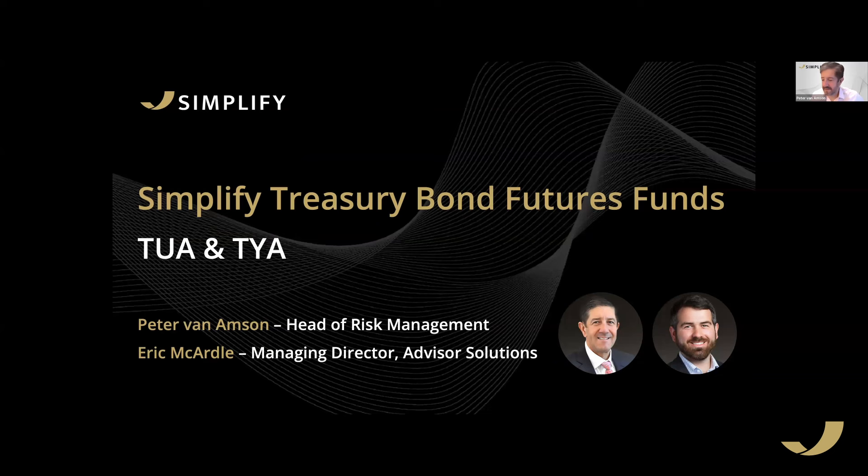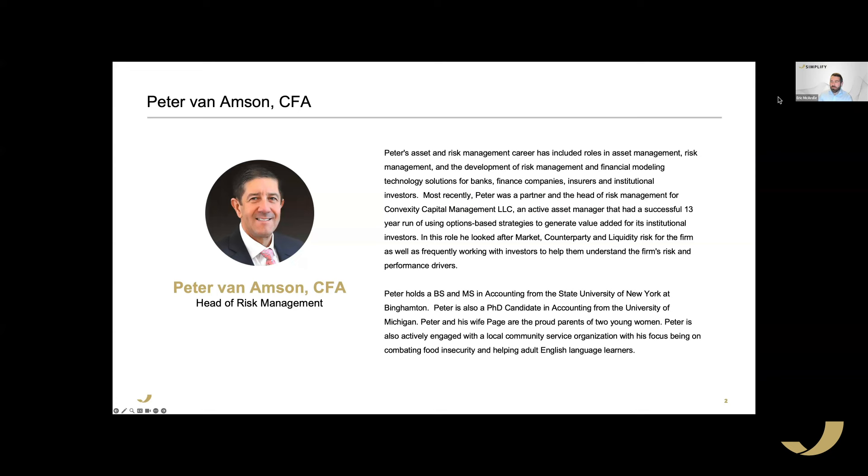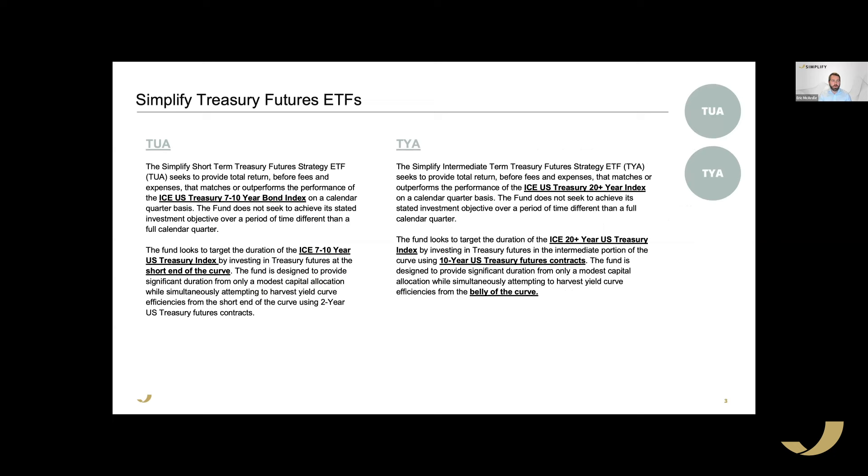I want to introduce Pete Van Amsen, because Pete is an early and integral member of the Simplify team. He is my go-to resource for all things risk, which is appropriate given his role as Head of Risk Management. Pete is based in Boston and Colorado. We're glad to have him on today to get into the weeds behind our treasury futures strategies.